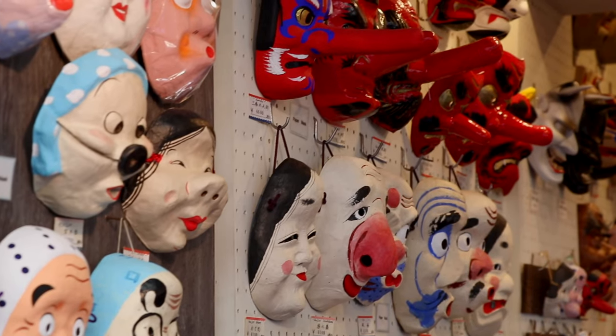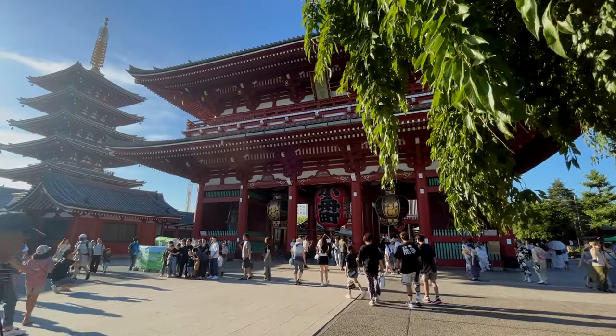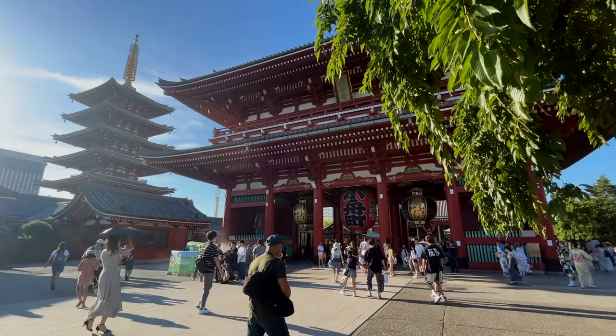Konnichiwa everyone! Right now we're in Asakusa, a very popular tourist spot here in Tokyo. Here in Asakusa, you can do a lot of things. You can see Sensoji Temple, an extremely gorgeous temple filled with history.